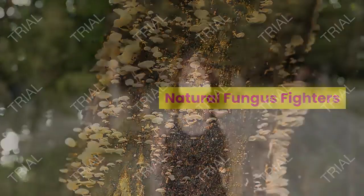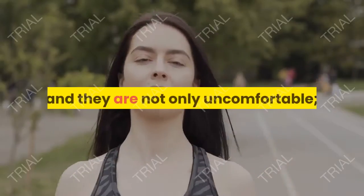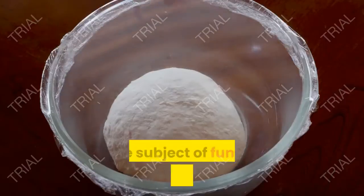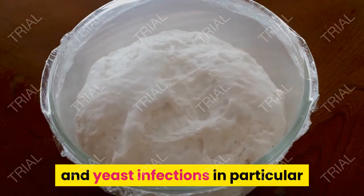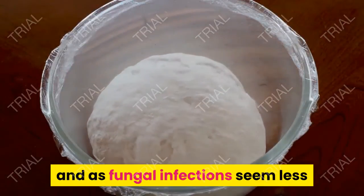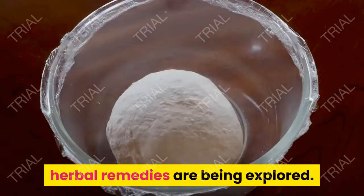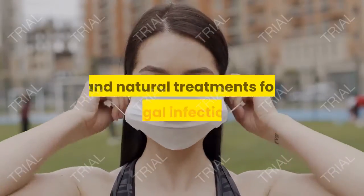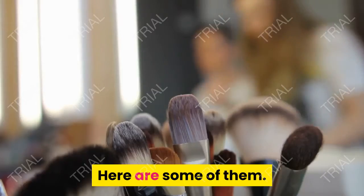Natural Fungus Fighters. Fungal infections plague a good number of people, and they are not only uncomfortable, they can be stubborn to clear up, too. The subject of fungal infections in general and yeast infections in particular has gotten a lot of attention lately, and as fungal infections seem less and less responsive to conventional treatments, herbal remedies are being explored. Thankfully, there are some very effective herbs and natural treatments for fungal infections. Here are some of them.